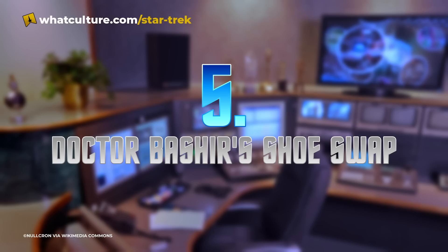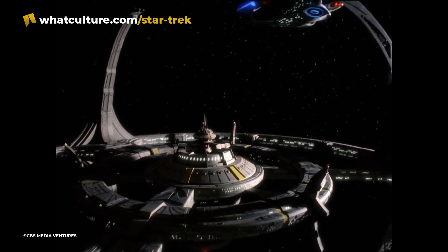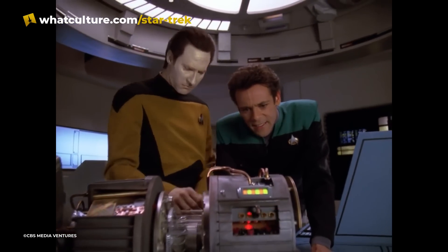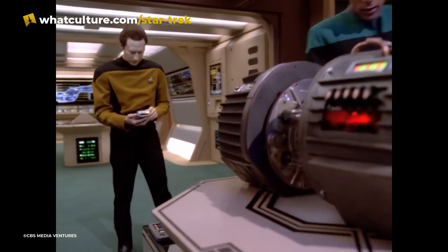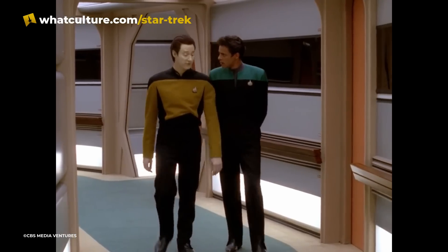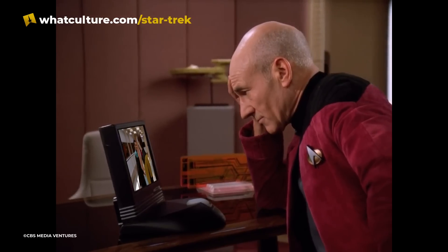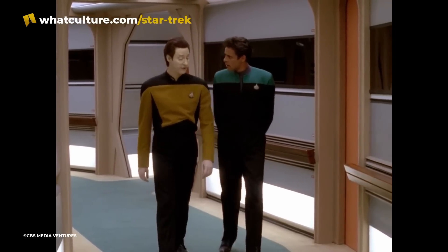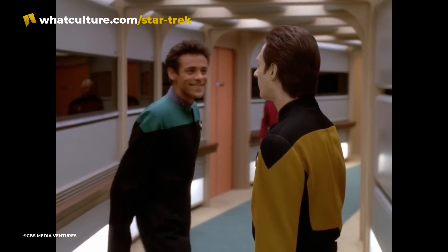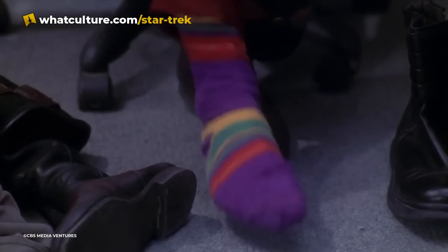Number 5: Dr. Bashir's shoe swap. The two-parter Birthright was one of the very few crossover episodes on the Next Generation. In the episode, the Enterprise D docked at Deep Space Nine to assist the station with repairs. In the first part of the episode, Dr. Bashir came aboard the Enterprise and ended up working with Data for a while. Near the end, at about 38 minutes in, the two had a chat about Data's recent dreamlike experiences while walking down the corridor. At the beginning of this scene, you can see that Bashir is wearing his typical black boots, but seconds later, when he walks away from Data, you can see him wearing what looks like white tennis shoes. The cast would sometimes wear different shoes when their feet were off-camera, either for comfort or to reduce the noise of their steps.